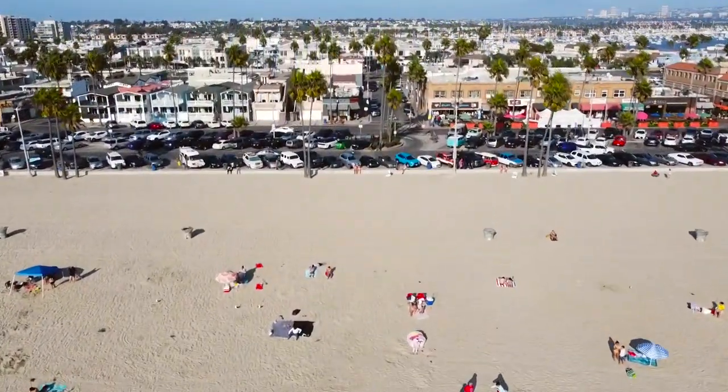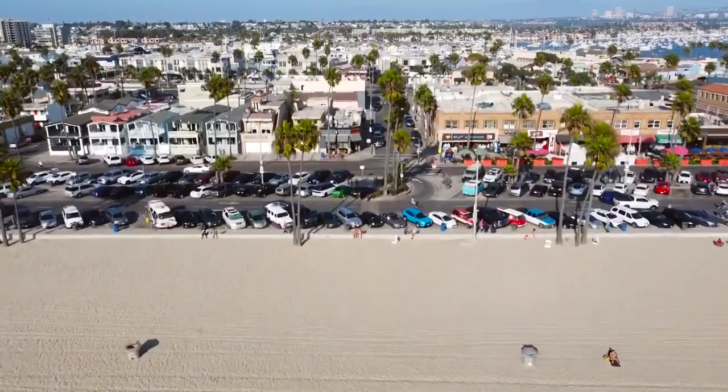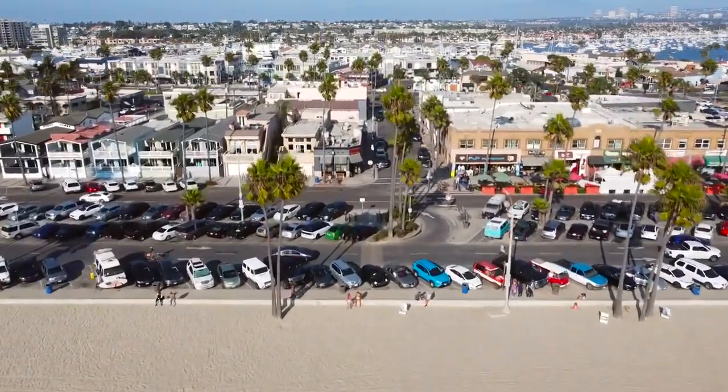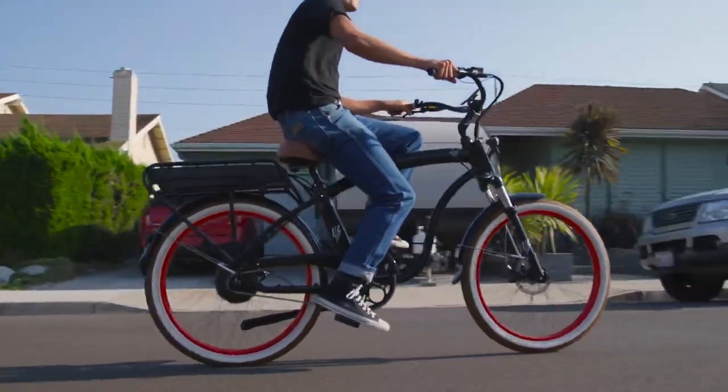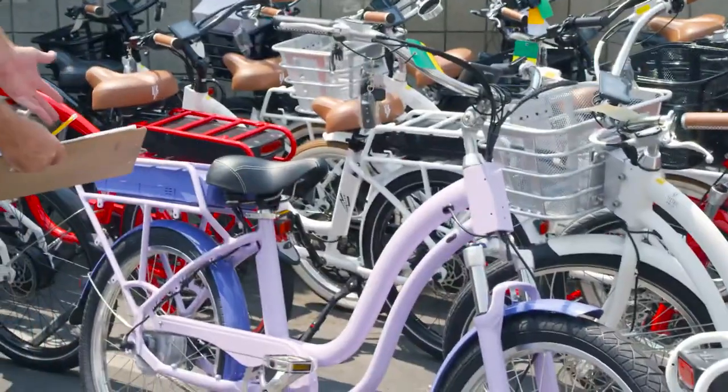Welcome to the Electric Bike Company, here in Newport Beach. The customer gets to choose the way that they want their bike to be built. Here's an example — this customer wanted colored customization, a beautiful color.